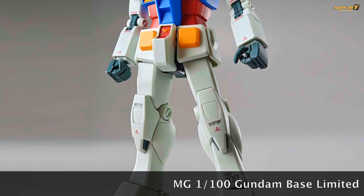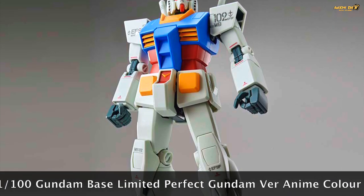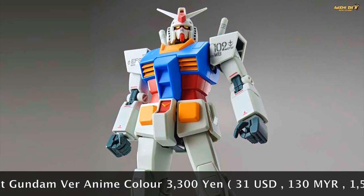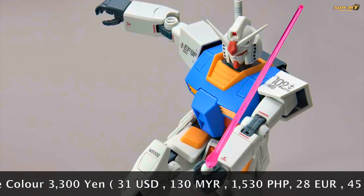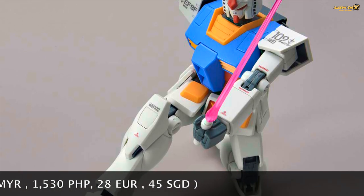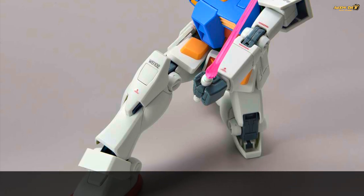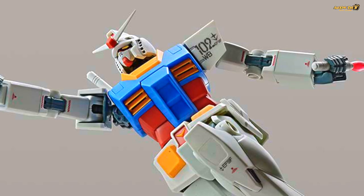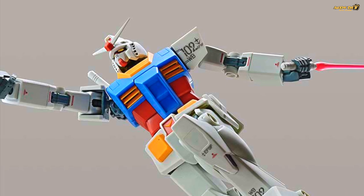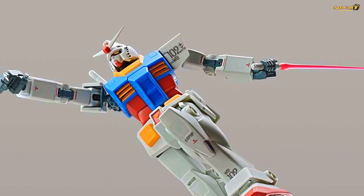Last but not least, I think true anime fans will really want this — the Master Grade RX-78-2 in anime colors, tagged as the Perfect Gundam Version Anime Colors. It looks really good — I love the white, bright orange-yellow, and bright blue anime color scheme. If you're a fan of the original design, this is something you'd want to buy when visiting Gundam Base Tokyo. Unfortunately, not many Master Grade kits were announced for 2021, suggesting Bandai isn't focusing heavily on the MG line compared to previous years.